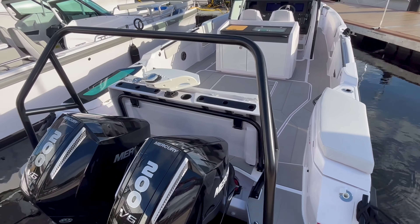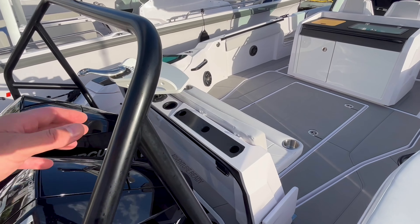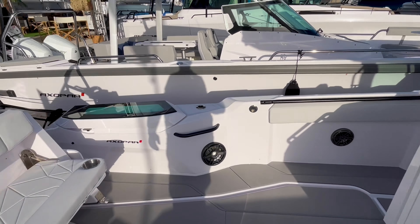This boat has the ski tow bar. A lot of fishermen are not going to want this, but this particular boat really emphasizes Axopar's ability to meet a lot of different needs.